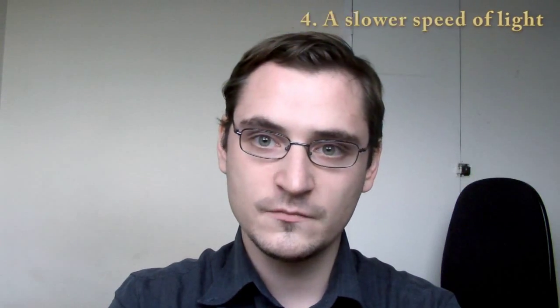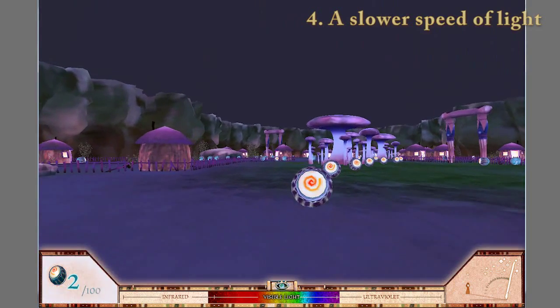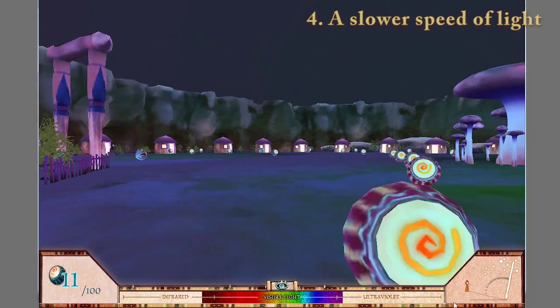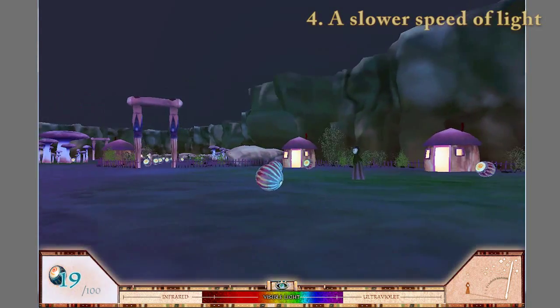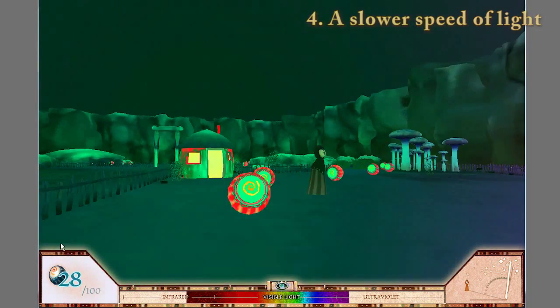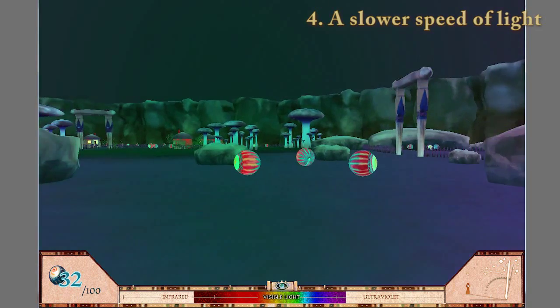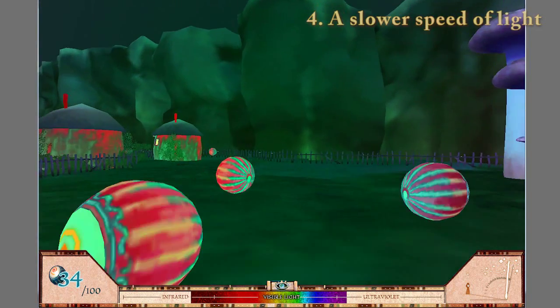Number 4: A Slower Speed of Light. This game was developed by people from MIT and it introduces you to certain aspects of the science of special relativity. In this game you run around in some abstract space and as you collect orbs, the speed of light — which is a universal constant — slows down. This means that all the crazy effects of special relativity, which you would normally only observe when travelling at really great speeds, become apparent to you even as you are just running around. For example, the Doppler effect will now readily happen when you walk towards or away from something, and colours will shift to red or blue depending on whether you walk away or towards them.